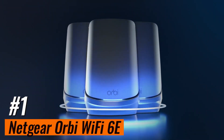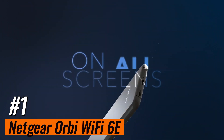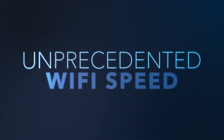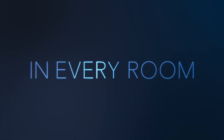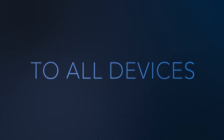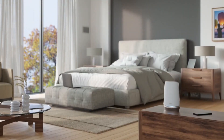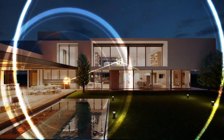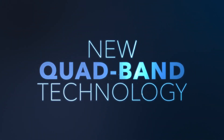Number 1: Netgear Orbi Wi-Fi 6E. Looking for the fastest home Wi-Fi mesh router kit available? Netgear's Orbi RBKE963 breaks through the gigabit-per-second speed barrier, and the result is exceptional throughput that will reach all corners of an enormous home. Consisting of a router and two satellites, the RBKE963 kit uses the latest Wi-Fi 6E 802.11ax protocol, along with a slew of speed-enhancing tricks to fill even a tech billionaire's mansion with wireless data.